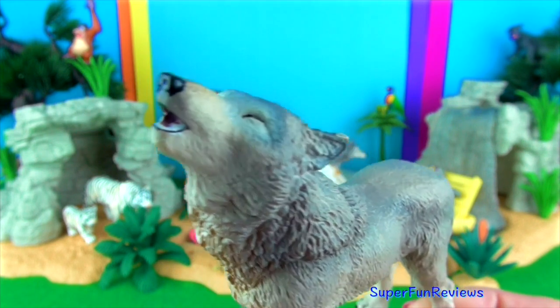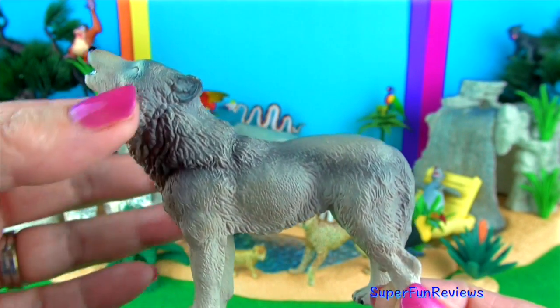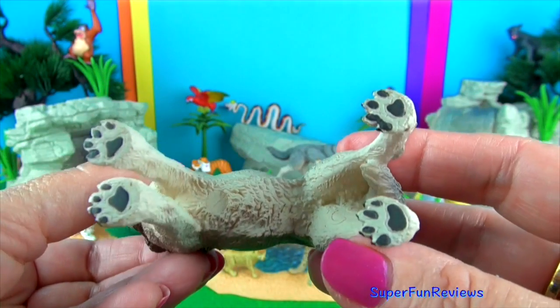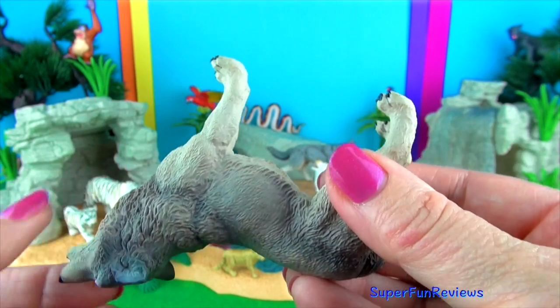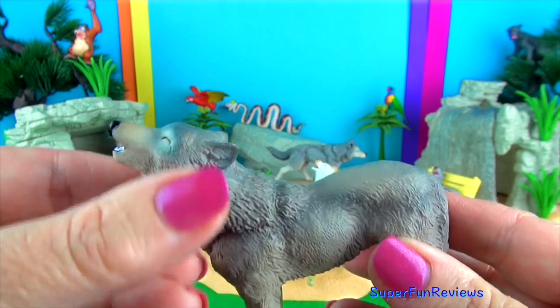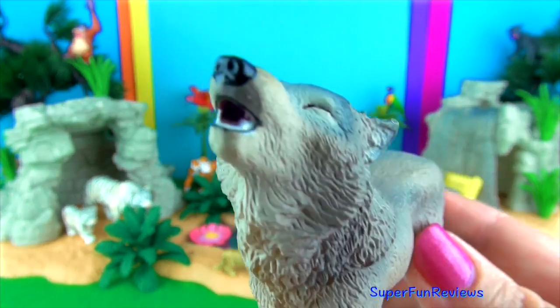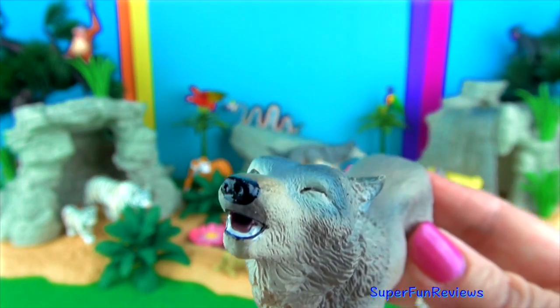A howling wolf. Wolf packs have a dominant male at the top and his mate not far behind. Usually this male and female are the only animals of the pack to breed. All of the pack's adults help to care for young pups by bringing them food and watching them while others hunt.